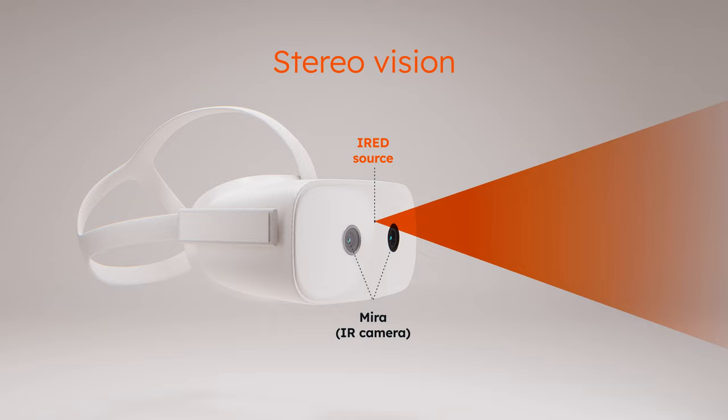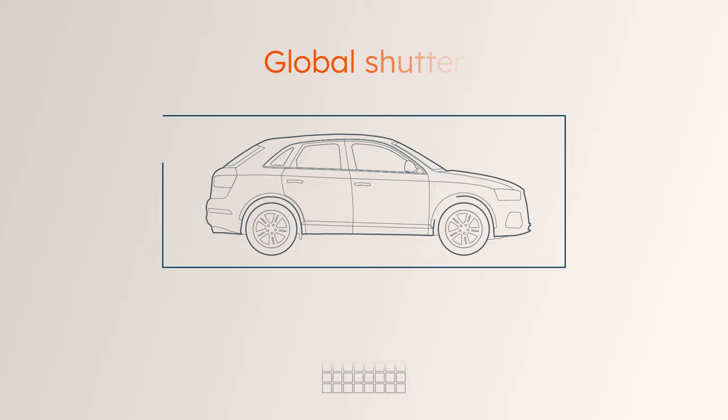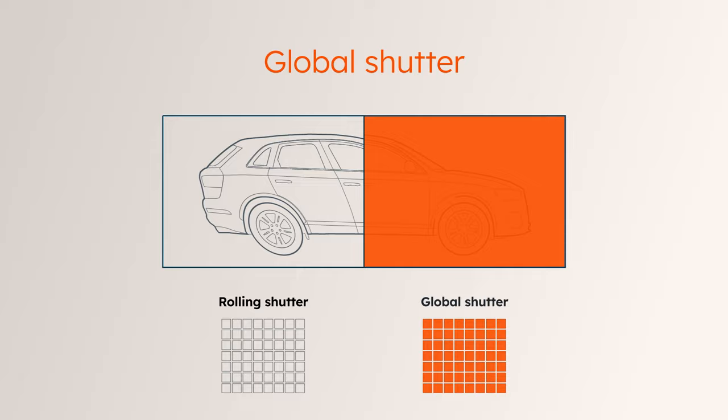The sensors offer a global shutter functionality, which enables the distortion-free capture of fast-moving objects by exposing all pixels of the array simultaneously.